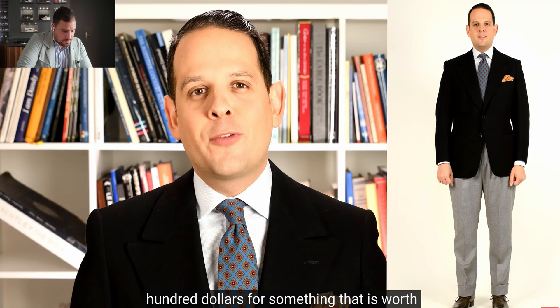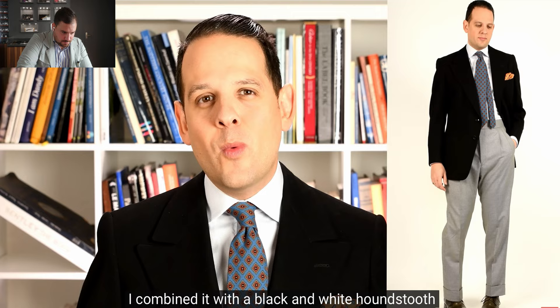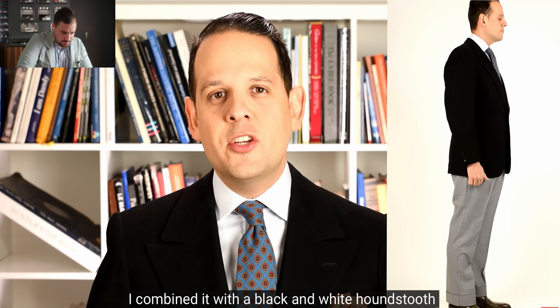For today's video, he chose a classic morning suit ensemble with a twist. He chose a black jacket because the Montblanc 149 is also black, combined with a black and white houndstooth pair of slacks. Typically this combination is very formal — the daywear equivalent of a tuxedo.